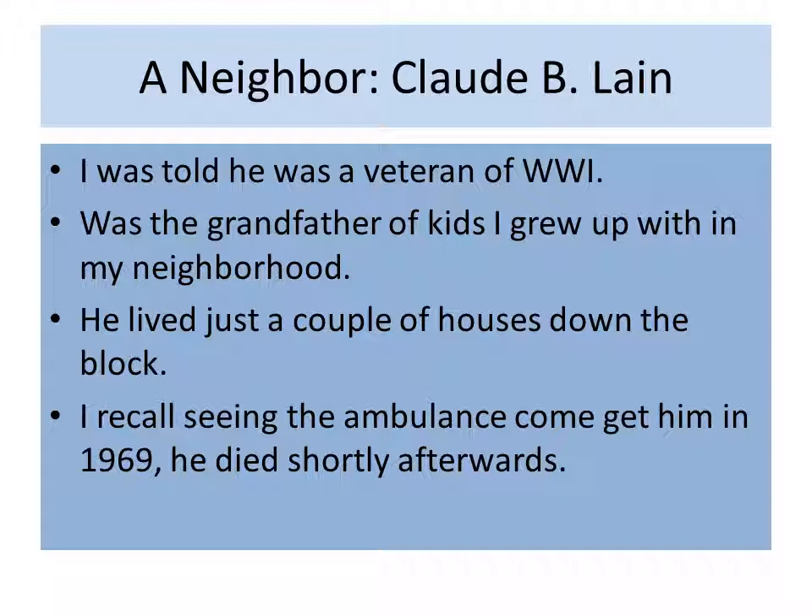Who was he to me? Claude B. Lane was a neighbor. I remember being a kid and my folks telling me he was a veteran of World War I. His extended family actually lived in the neighborhood — he was the grandfather; his son and daughter-in-law lived in a house nearby. He just lived a couple of houses down my block. I was only around 10 or 11 years old when one day I saw an ambulance pull up and some men carry him out on a stretcher, and later my parents told me he had passed away. Through research I was able to find an obituary — that's how I found out it was 1969 when he passed away.